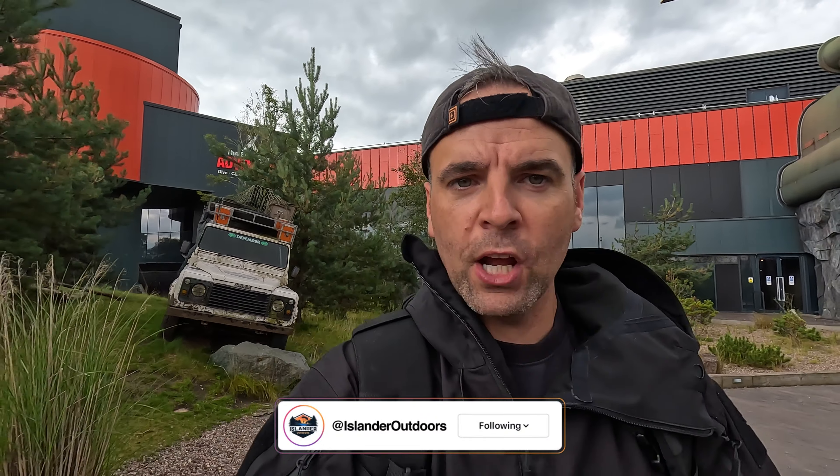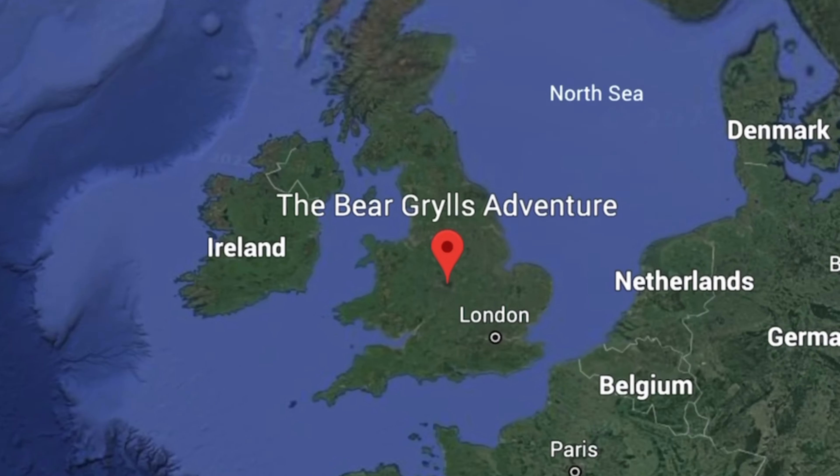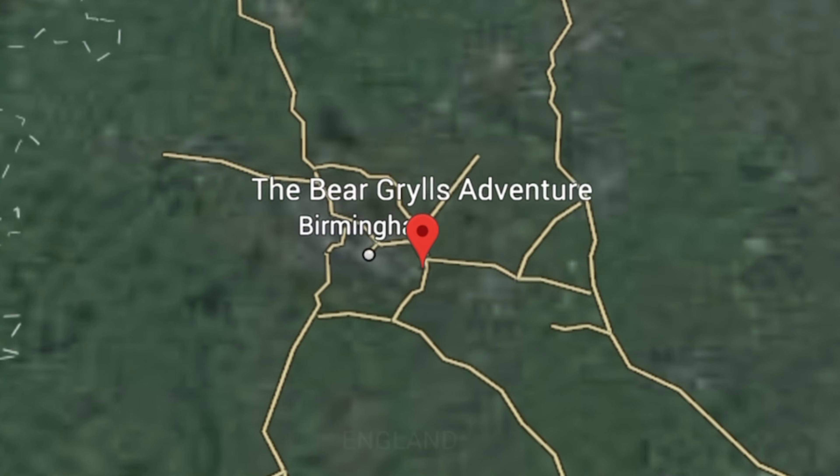Welcome back to another video. We're here at Bear Grylls Adventure in Birmingham and I'm going shark diving — hopefully able to take you guys along for the ride to show you what it's all about. You can do this from 10 years old, so bear that in mind for my younger viewers. Let's go.